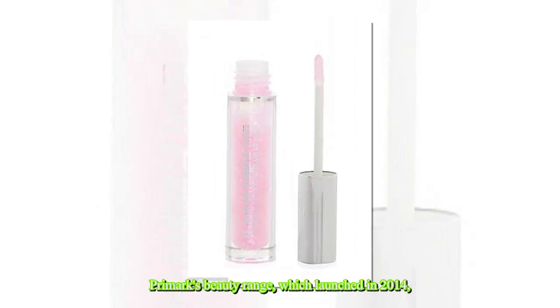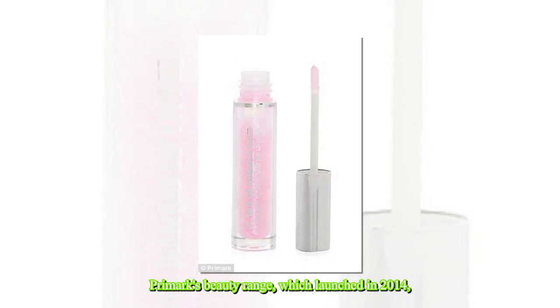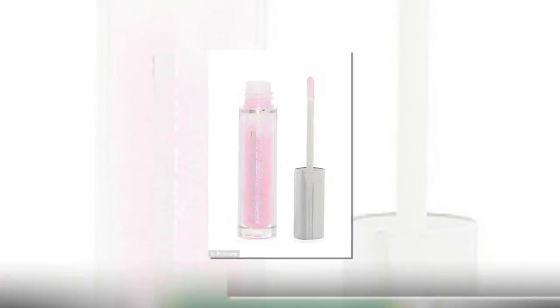Primark's beauty range, which launched in 2014, starts at just 60p for a bottle of nail polish, with the most expensive item being a £6 foundation.